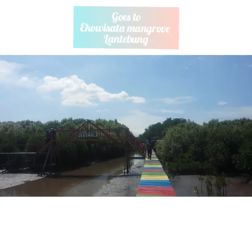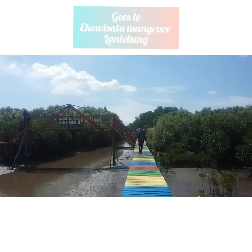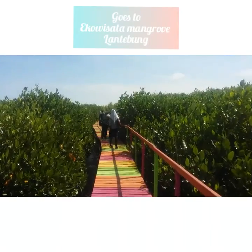Selain tanaman mangrove-nya, yang menjadi daya tarik tambahan di daya tepi ini adalah jembatan pelanginya. Jembatan yang didesain sedemikian rupa dan dicat warna-warni menjadi daya tarik tersendiri.